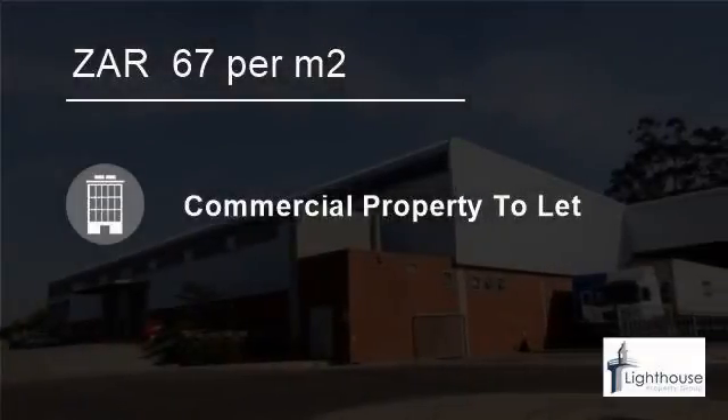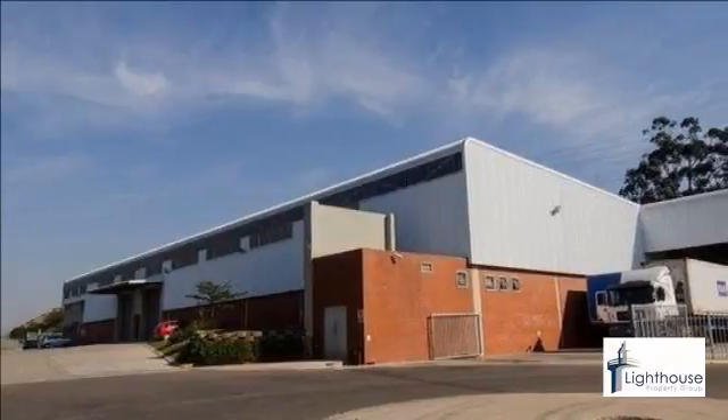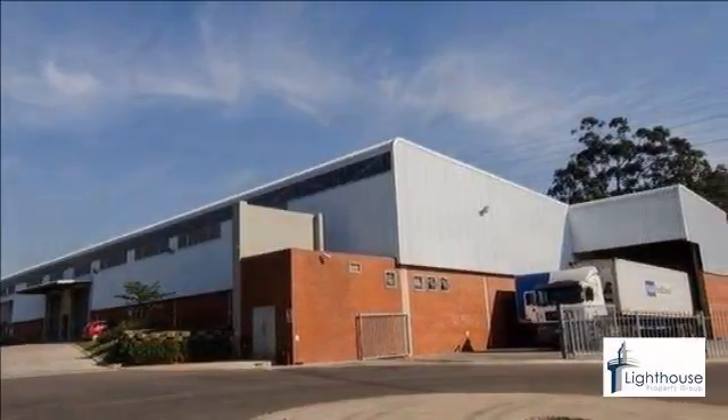Welcome to this 678-square-meter warehouse to let in Riverhouse Valley, Onschlinger, KwaZulu-Natal, South Africa, for 67 Rand per square meter.